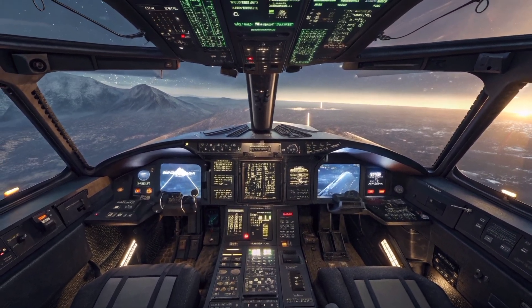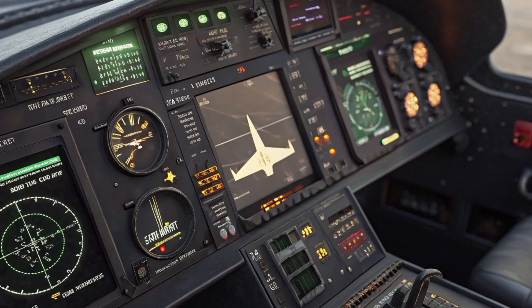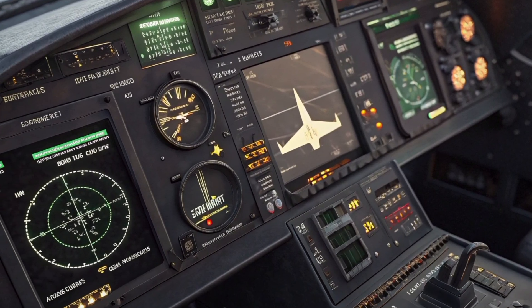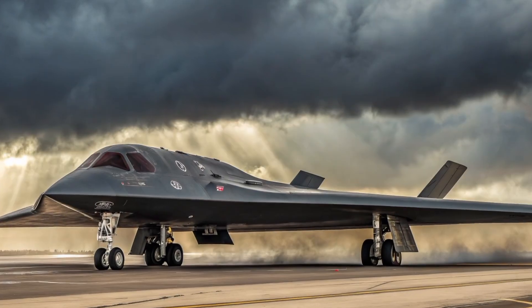Finally, the overall impression. The Bugatti Chiron Pure Sport is not just a car — it's an engineering marvel. Combining extreme performance, luxurious craftsmanship, and jaw-dropping design, it's a dream for any hypercar enthusiast. Whether on the track or displayed in a showroom, it commands attention and respect.